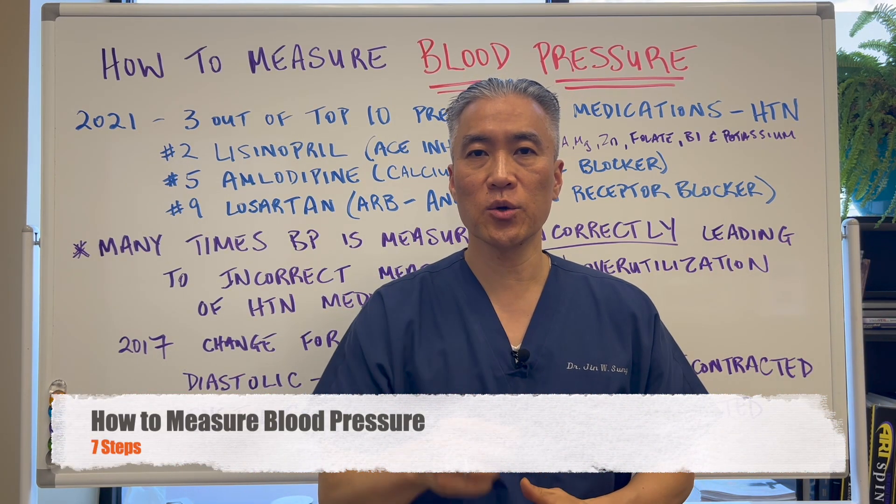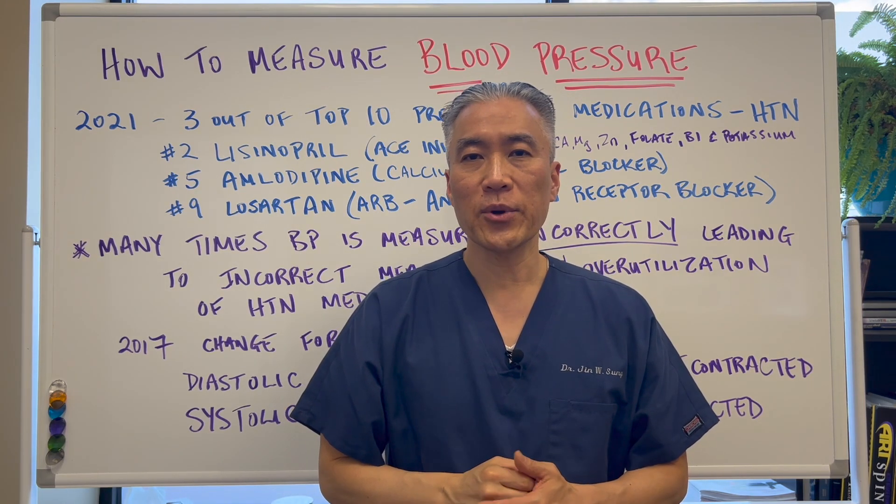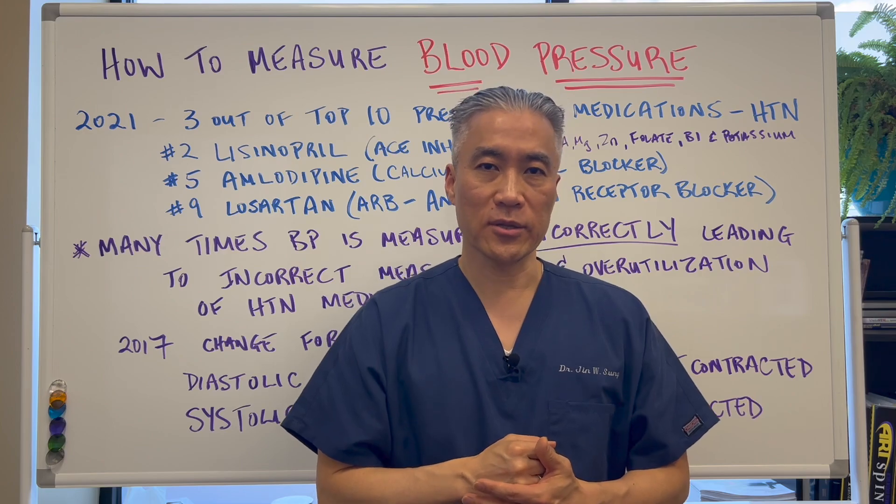Welcome back. This is Dr. Jin Sung, where clinical excellence meets excellent results. Today we're going to talk about how to measure blood pressure correctly. So let's get right into it.